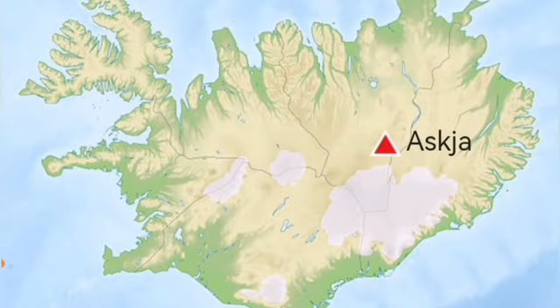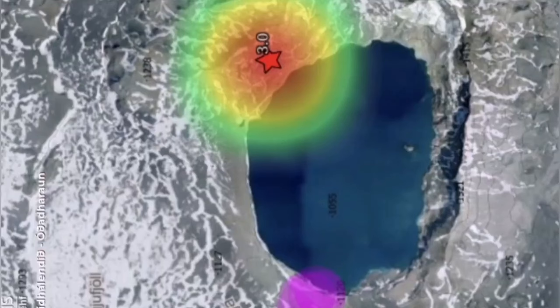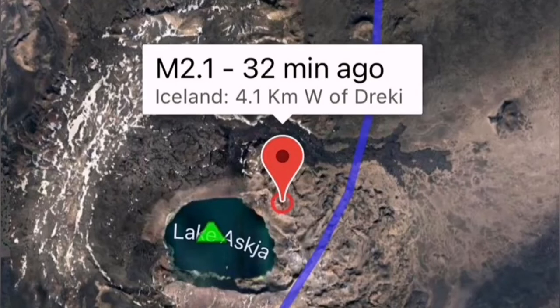It's called Askja. And today, Askja had an earthquake — a magnitude 3 earthquake. Interestingly, this earthquake happened on the fault line which passes through the main crater lake of this volcano.